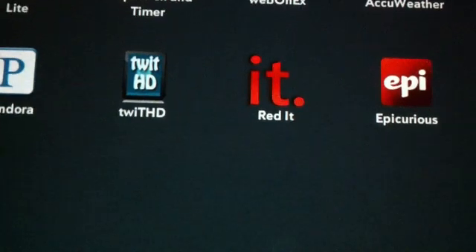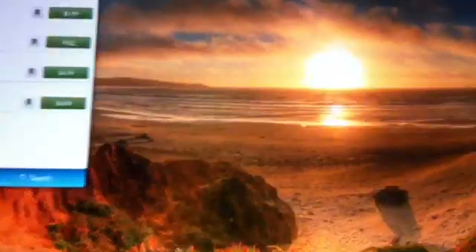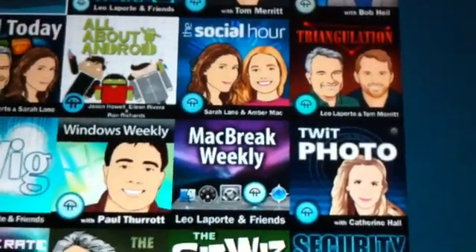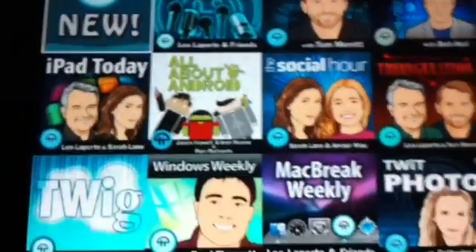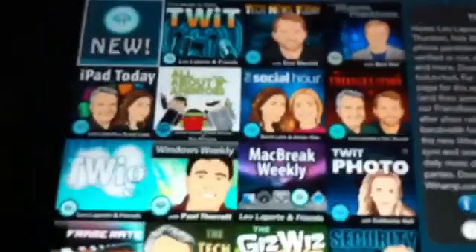The first reader app is called Twit HD. This app gives all the information, news, podcasts, and everything for technology. So if you are really interested in technology, this is your app where you can find a lot of information.